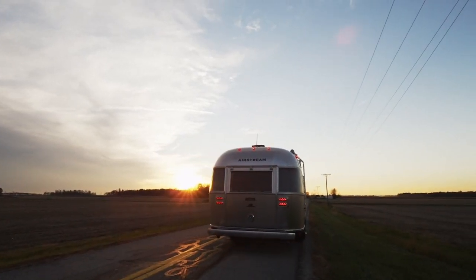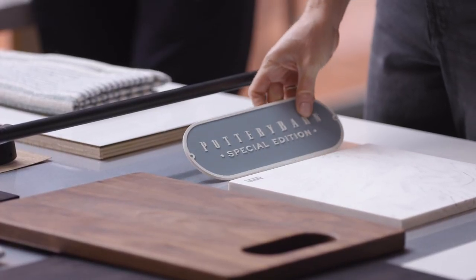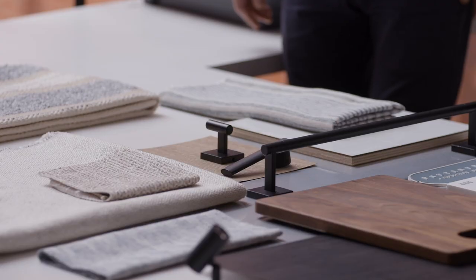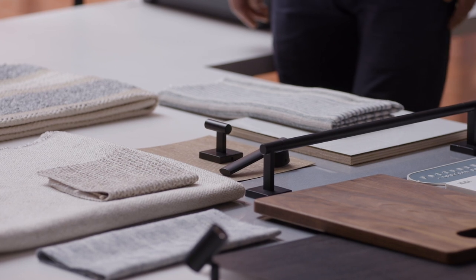Who wouldn't want to work with Airstream? You see a trailer going down the road and just think that is so cool, and for us to design a special edition trailer with the Pottery Barn interior look was just so exciting. We are inspired by the Pacific Coast Highway — the colors of the ocean and the sand and the fog really helped create the palette for this collection.